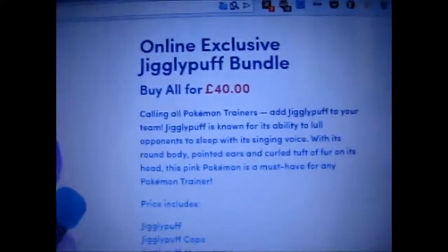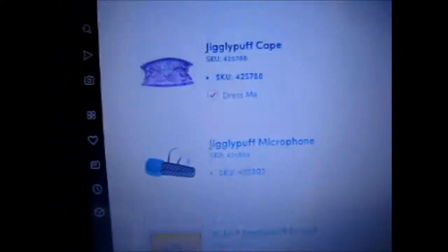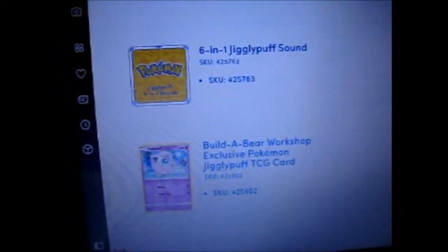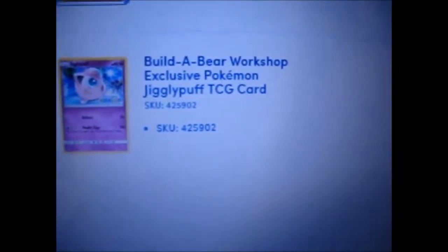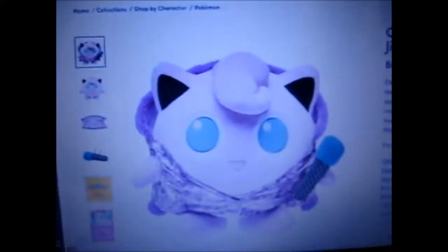It is for 40 pounds and it comes with all that — the Jigglypuff, the cape, the microphone, the speaking sound thing, the 6-in-1 Jigglypuff sound feature. Half the reason I'd get it would be for the Build-A-Bear stamped promo card. It technically is a promo because you won't get it from pulling it anywhere.